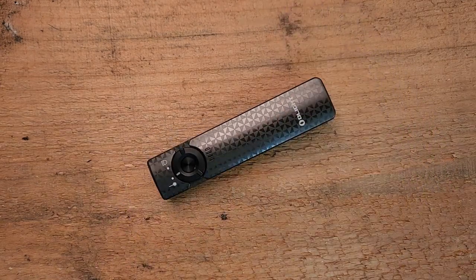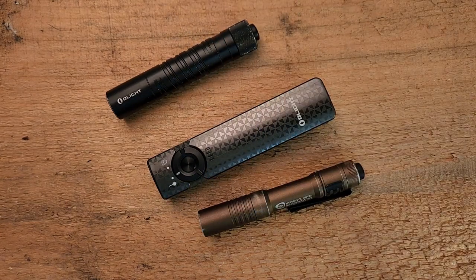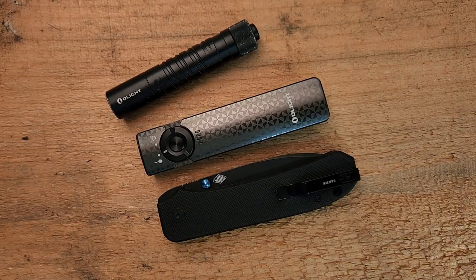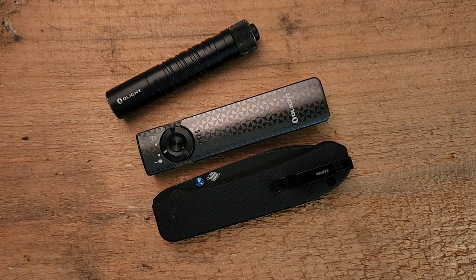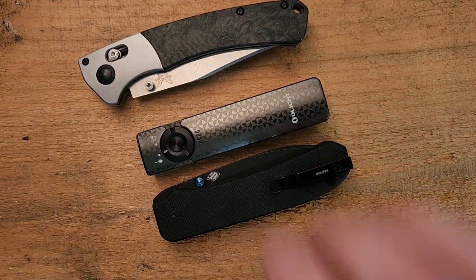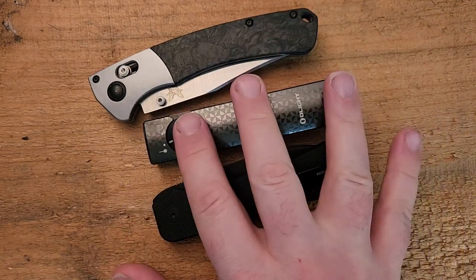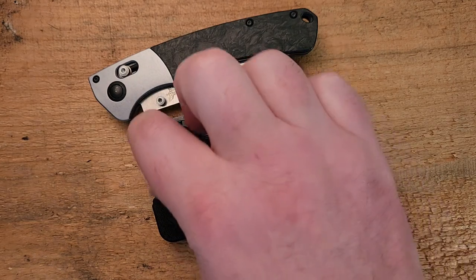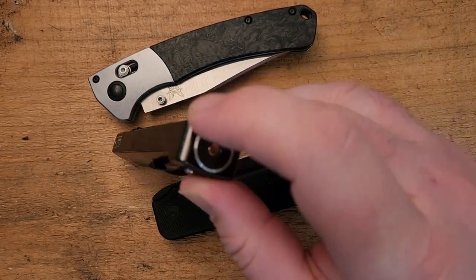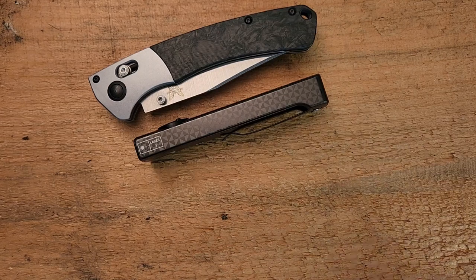Quick rundown on size: I'll bring back the Streamlight and the i5T so you can see how the Arcfeld compares. It's very similar in size to the Spyderco Big Banter, which is a pretty standard size. Here is my Benchmade Crooked River — the Arcfeld is smaller than that. It's four and five-eighths inches long, about an inch wide, and half an inch thick for most of the body, with a thicker portion at the end to accommodate charging. It weighs in at around three ounces — a pretty comfortable carry.